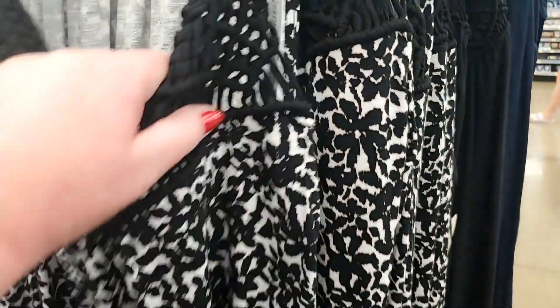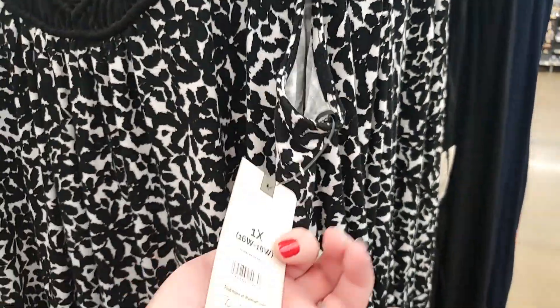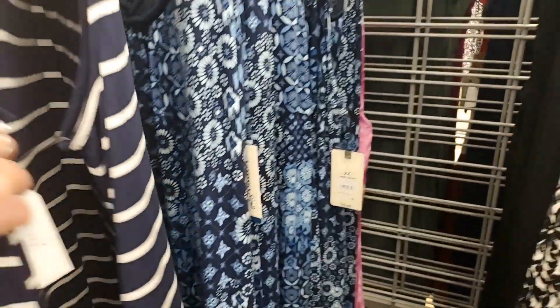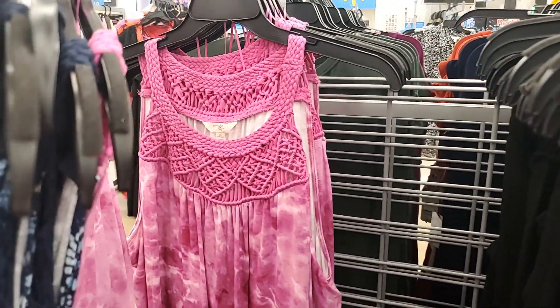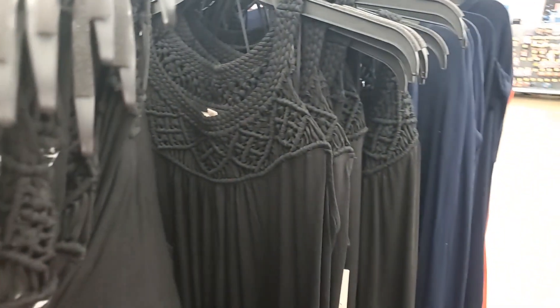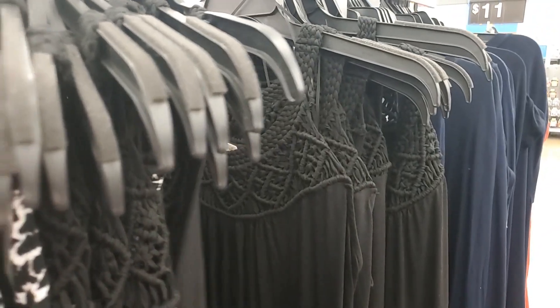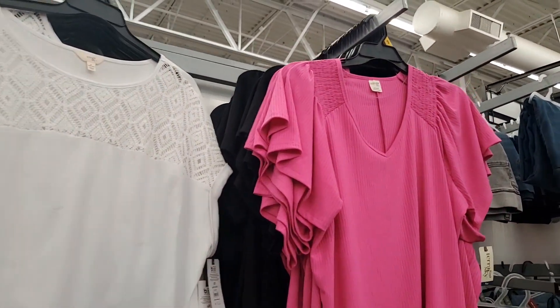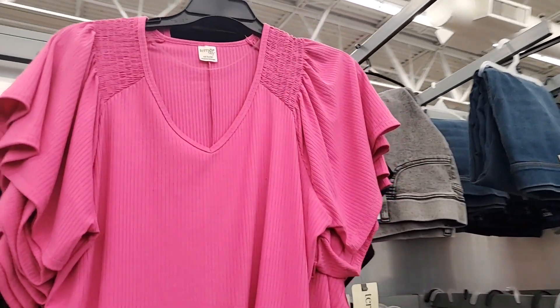Let me check the price and make sure. It's $22.98. I have it in this floral and it looks like a lavender-pinky tie-dye, and then also a solid black. I like the solid black — it's very cute.